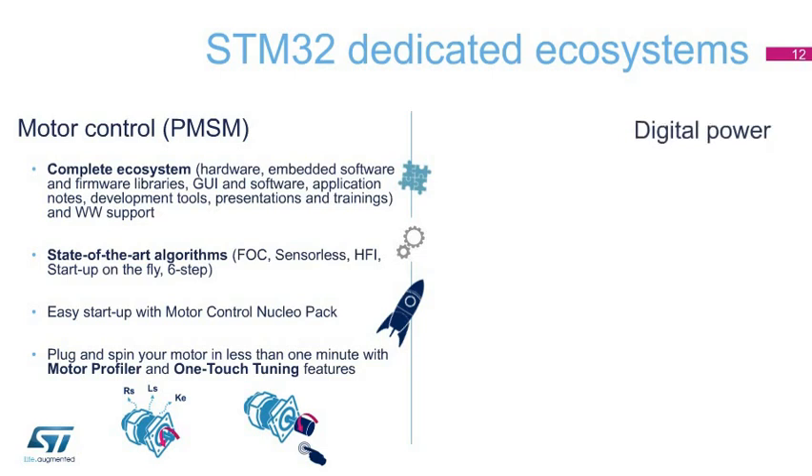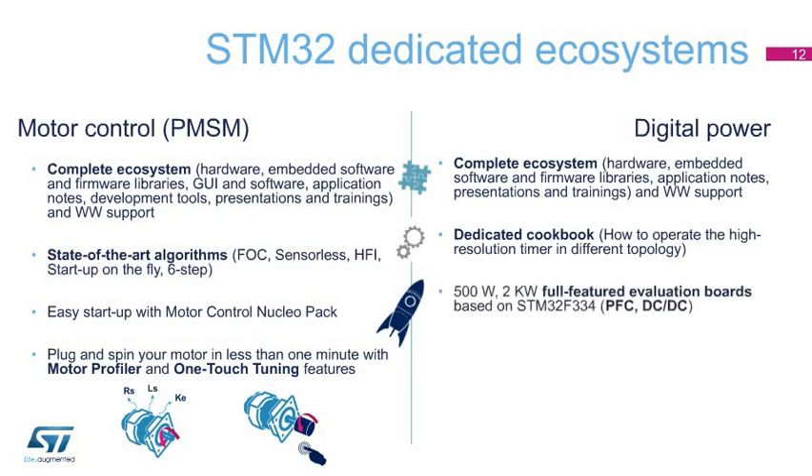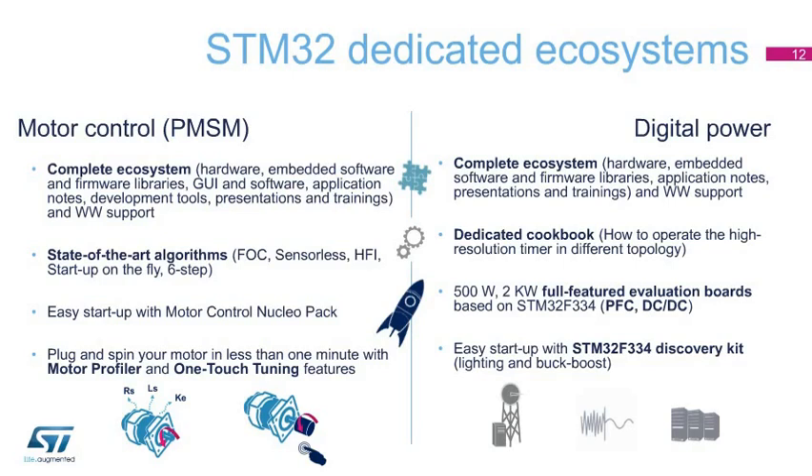On the digital power side, in addition to all required materials, ST provides a dedicated cookbook on how to operate the high-resolution timer in different topologies. 500-watt to kilowatt full-featured evaluation boards based on the STM32F334 cover power factor correction and DC-to-DC conversion. Easy getting started is supported with the STM32F334 Discovery Kit featuring lighting and buck-boost features and associated software examples.